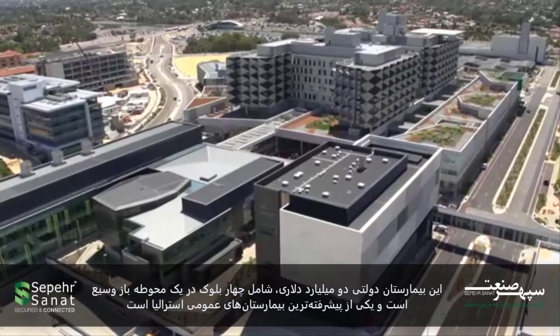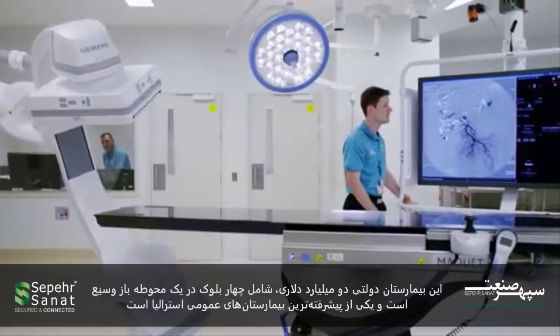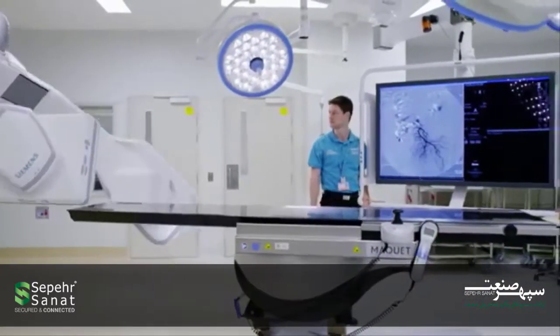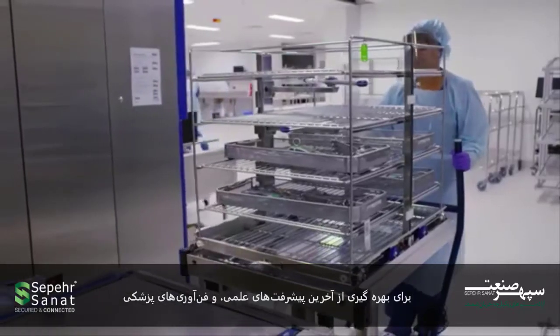is located on a campus the size of four city blocks and is one of the most advanced public hospitals in Australia, benefitting from the latest scientific, technological and medical developments.